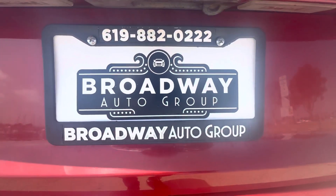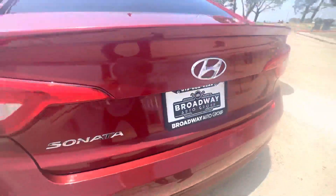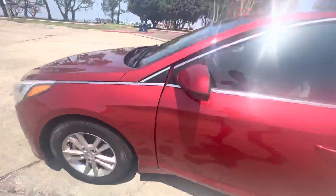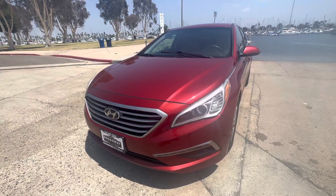Come see us — Broadway Auto Group, 898 Broadway, Chula Vista, California 91911. Or drop us a line at 619-882-0222, or visit us on the web at usedcarschulavista.com. As always, hit that like button and please subscribe. Thank you.